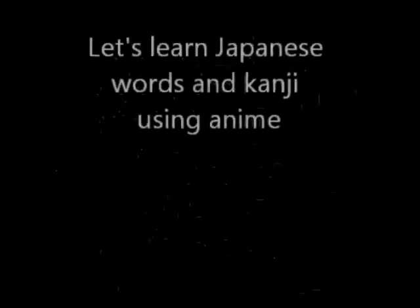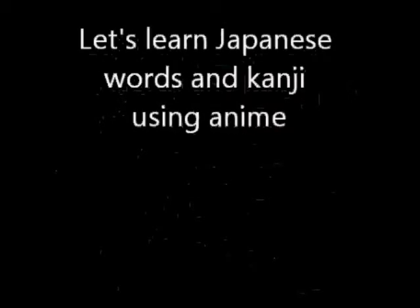Hello, konnichiwa. Here is one of the kanjis that we're going to study today — the kanji for health. So let's learn some words using anime.